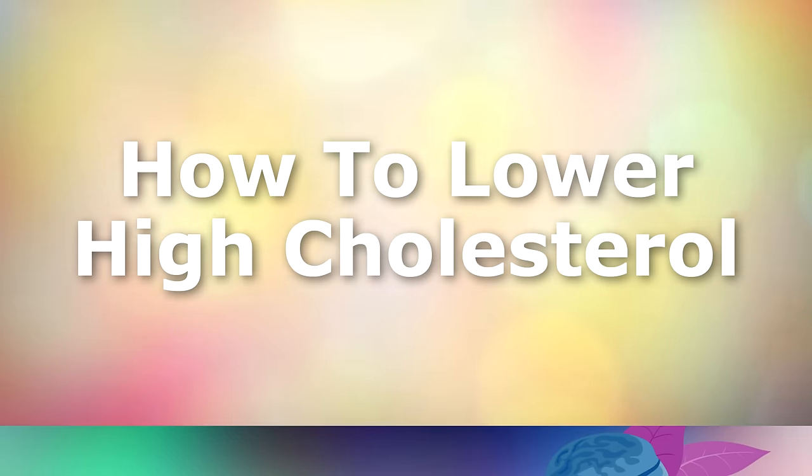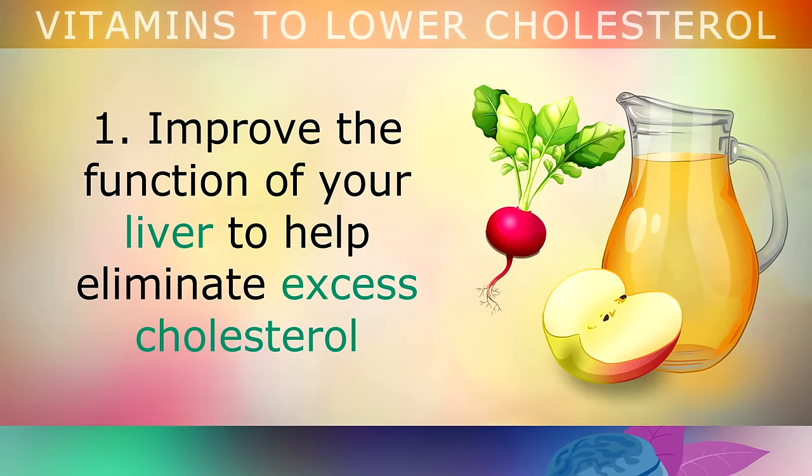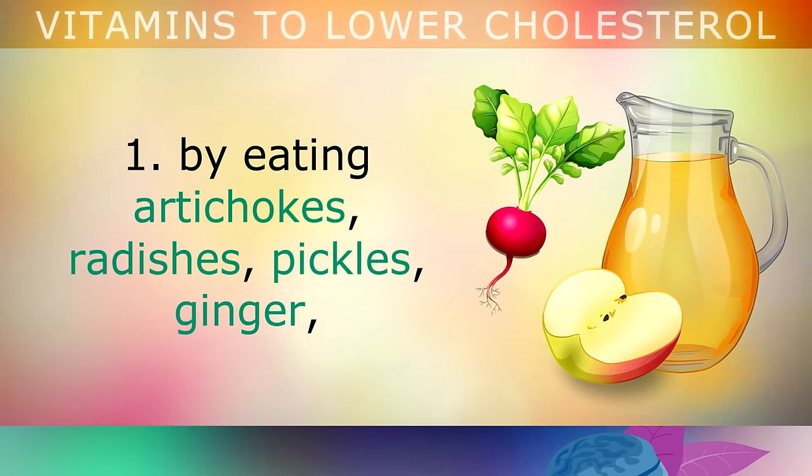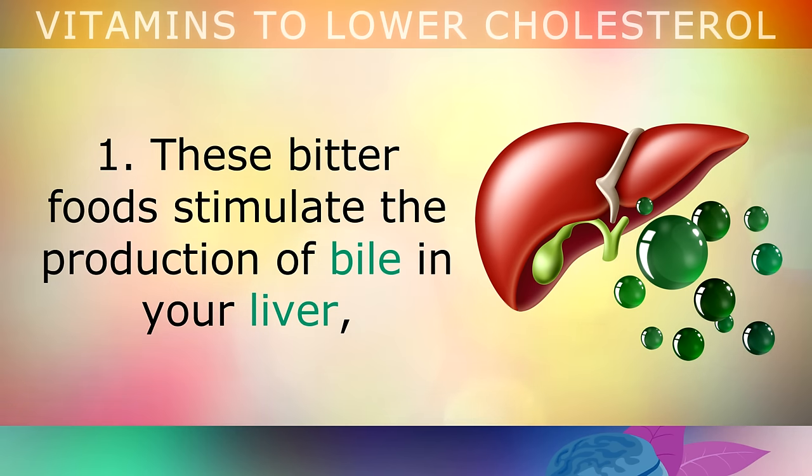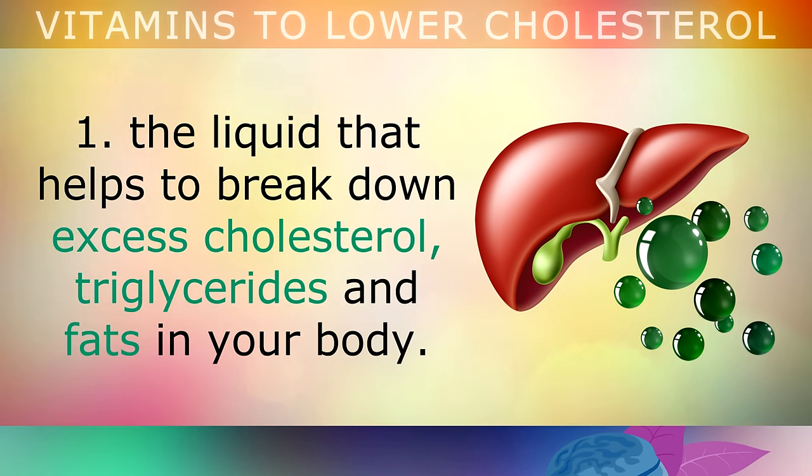Now let's take a look at the lifestyle tips to follow to lower high cholesterol. Tip 1: Improve the function of your liver to help eliminate excess cholesterol by eating artichokes, radishes, pickles, ginger, celery, garlic, mint, apple cider vinegar, green tea and hibiscus tea. These bitter foods and drinks stimulate the production of bile in your liver, the liquid that helps to break down the cholesterol, triglycerides and fats in your body.